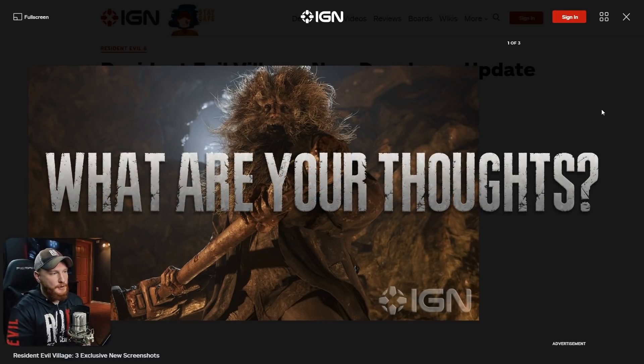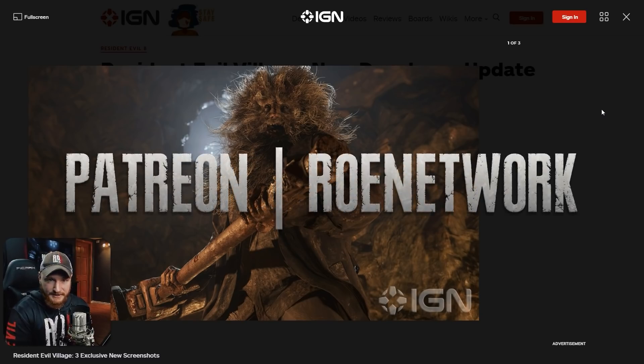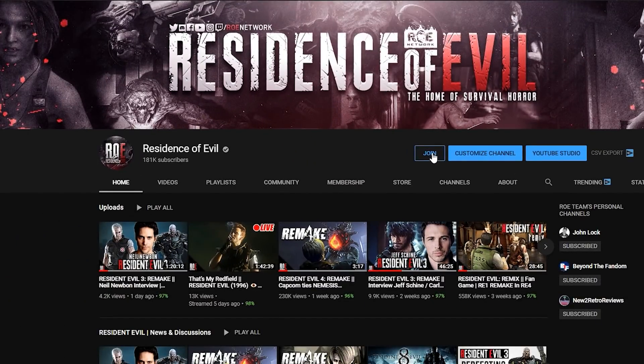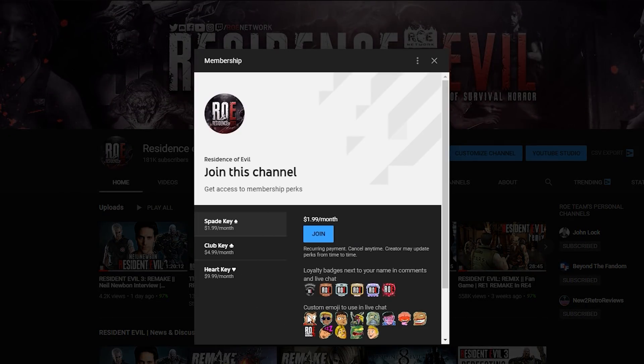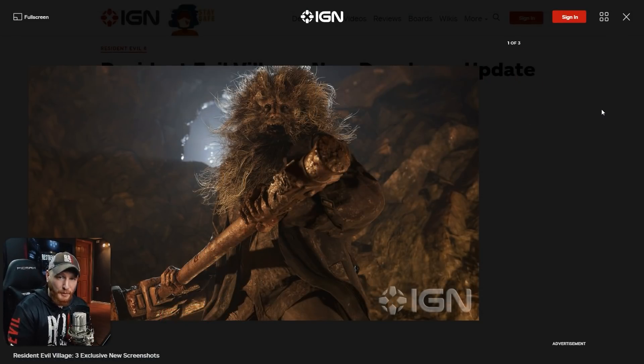Let me know what you guys think of these photos down below, and what you thought of what Peter had to say in this interview. If you enjoyed this video please leave a like and subscribe for all the latest Resident Evil Village news. The Residents of Evil is a Patreon-supported channel and also supported by our YouTube members — click that join button to unlock custom badges, emojis, and exclusive streams. A huge shout-out to our sponsor GFuel: use code ROW at checkout for a discount. Thank you guys so much for watching and we hope to see you back at the Residents.